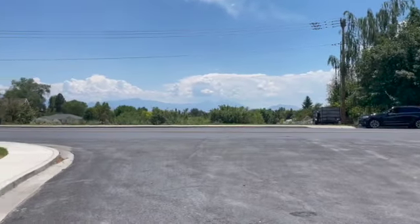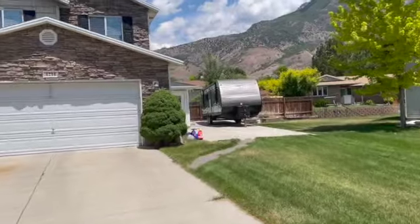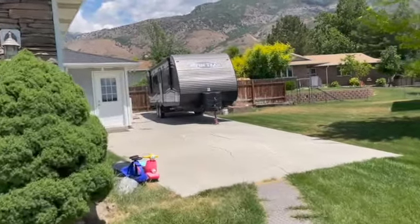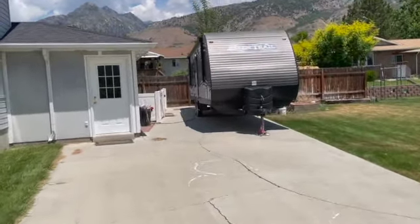Just look at the views out the front here. And to that point of having such great access to recreational opportunities, this home has a very large RV pad. As you can see, these owners obviously take advantage of everything that's around them.